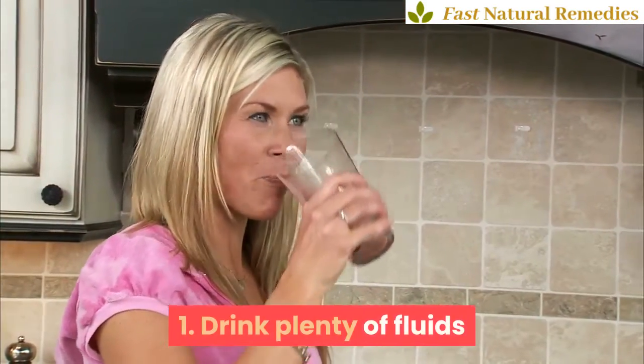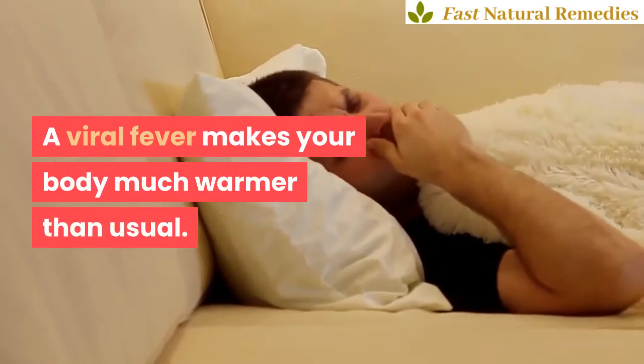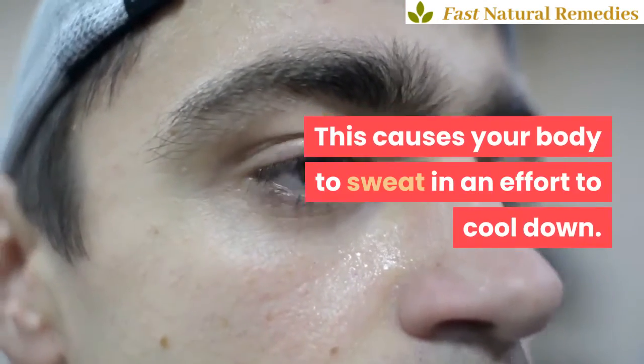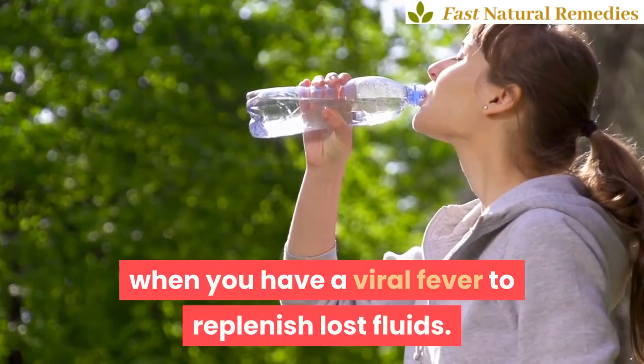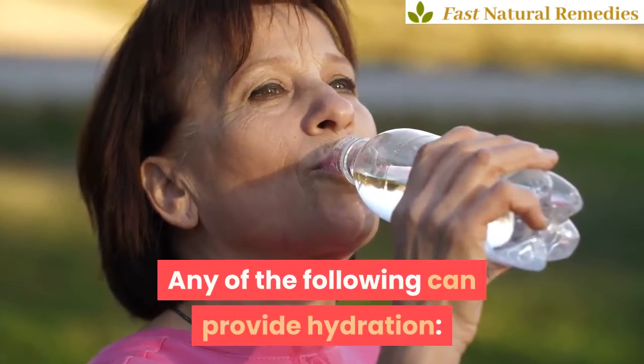1. Drink plenty of fluids. A viral fever makes your body much warmer than usual. This causes your body to sweat in an effort to cool down. But this leads to fluid loss, which can cause dehydration. Try to drink as much as you can when you have a viral fever to replenish lost fluids. It doesn't have to be just water, either. Any of the following can provide hydration.